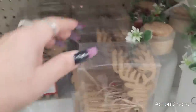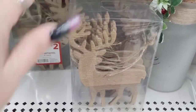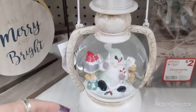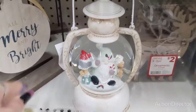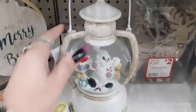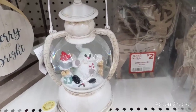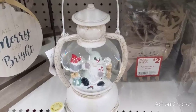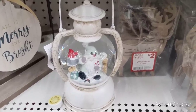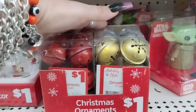They also have these ornaments — these are $2 and you're going to get a four count with a little bit of sparkle. This is new and super cute — it's the gnome, it's rustic, and that's going to be only $10. It's a big difference between these snow globes and the ones at Hobby Lobby, but of course there's a difference in quality — though honestly I've never had a bad issue with any of these.